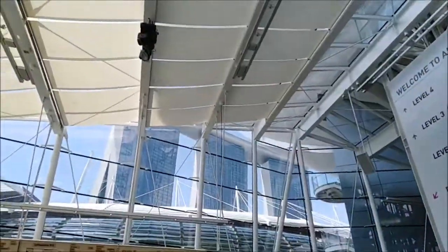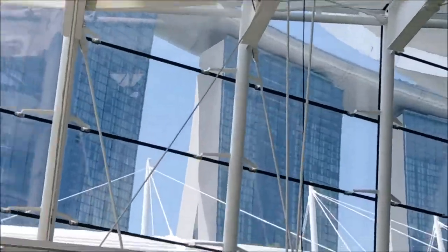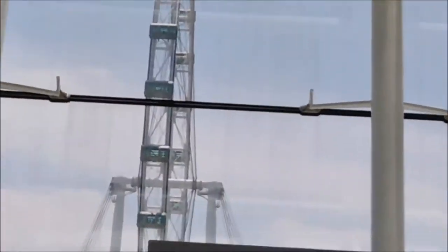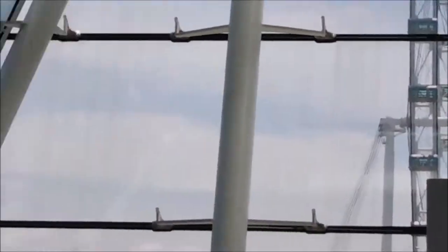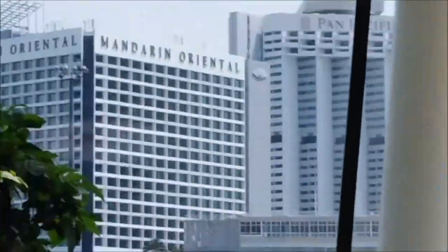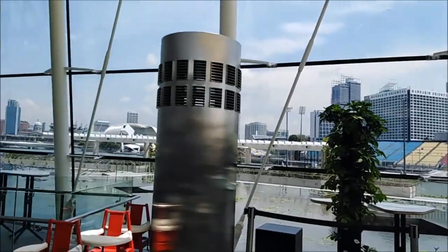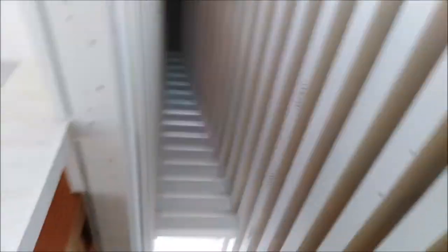I just came up from the basement where all the exhibits are and now I'm going to the mall to eat. After finishing lunch I'm now going to the sky park — or the sky deck, whatever you want to call it — and I'm walking through the Marina Bay building.